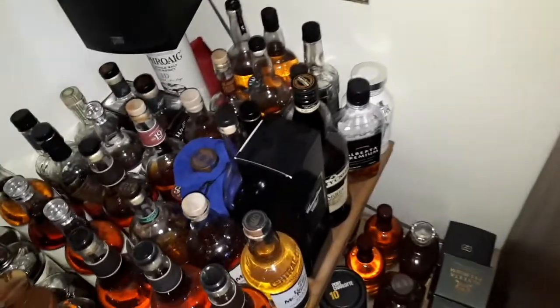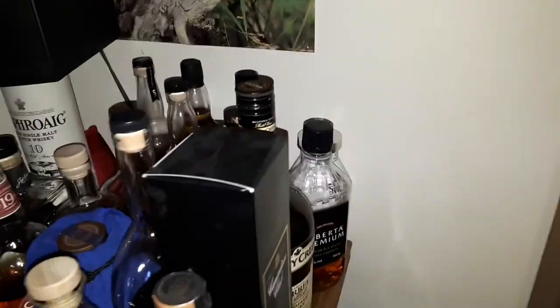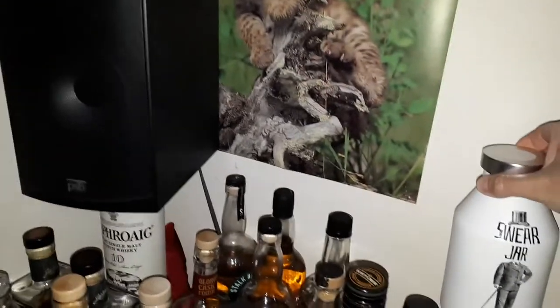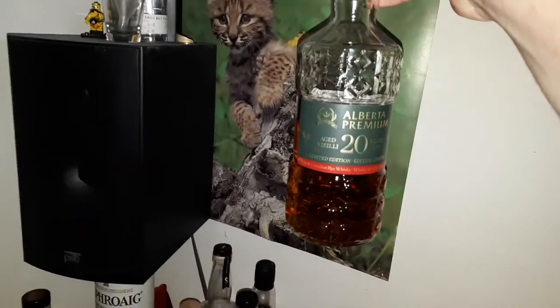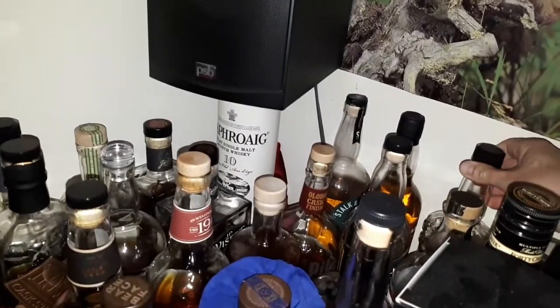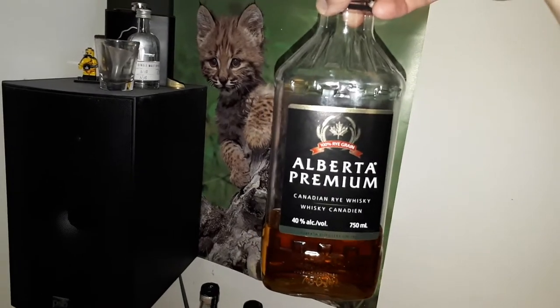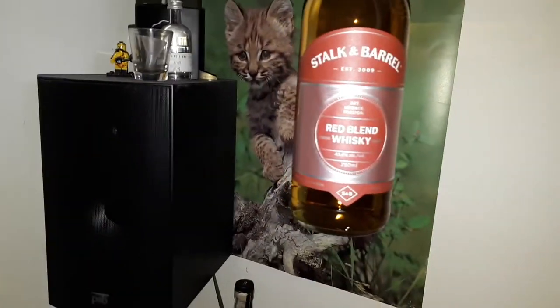You're coming to the home bar — maybe I should turn the light on. Okay, here we are with the light on. I'm going to start at the Canadian end. I have a Swear Jar — really don't recommend it, it doesn't have a lot of flavor. I also have the Alberta Premium 20 year old as well as the standard 40% ABV Alberta Premium, which I like a lot.